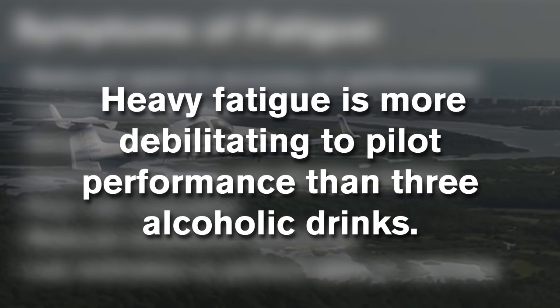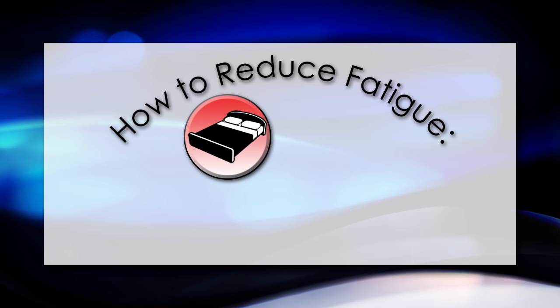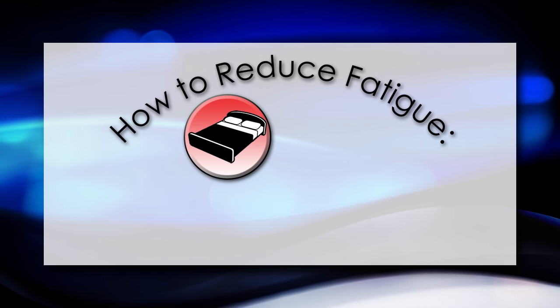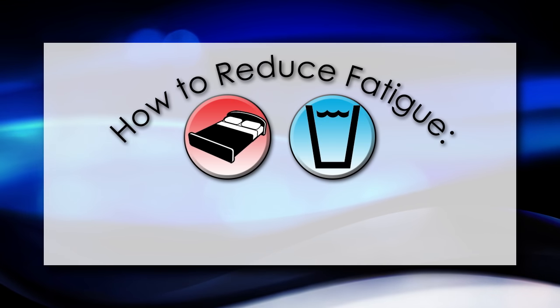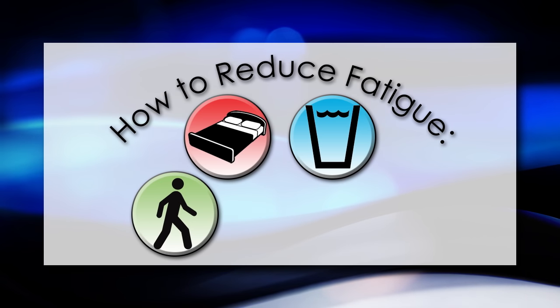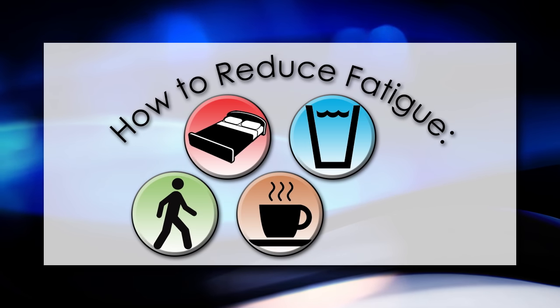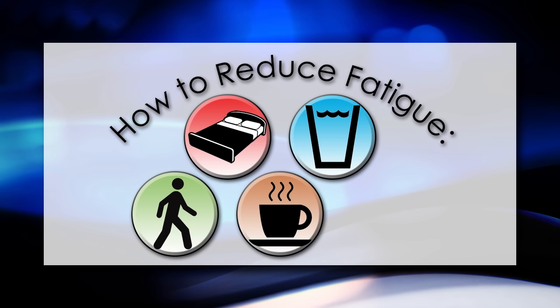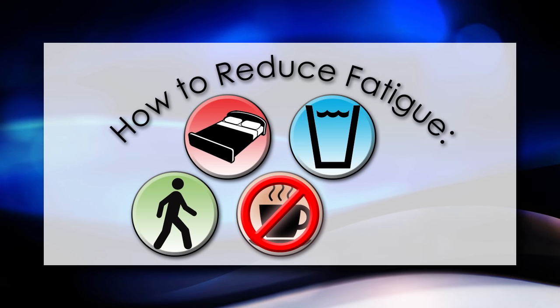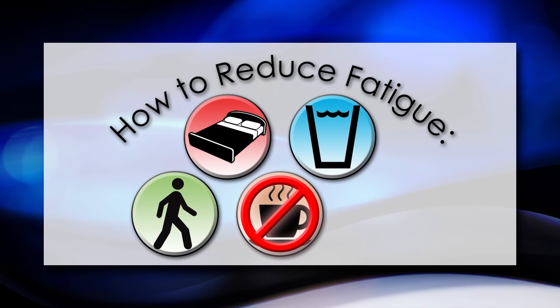It has been said that heavy fatigue is more debilitating to pilot performance than three alcoholic drinks. To reduce fatigue and the symptoms of fatigue, get plenty of sleep before the start of your flight. Before and during your flight, drink plenty of water. During long flights, periodically shift your position in your seat. Do isometric exercises, and if the cabin allows, get up and walk around periodically. Although caffeine in coffee and energy drinks has been proven to provide temporary alertness, be aware of the diuretic effects and possible resulting dehydration, and beware of the energy crash following a sugar high.